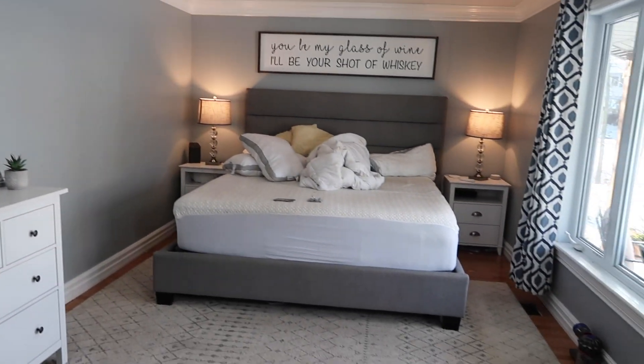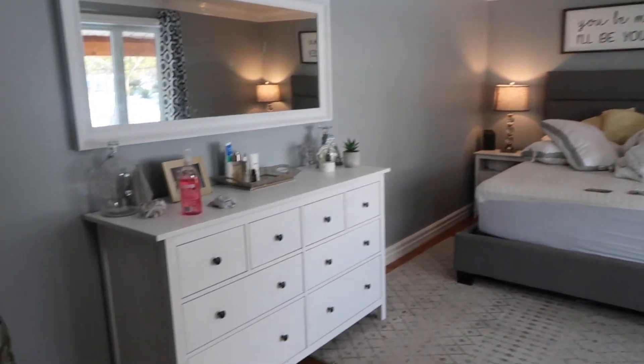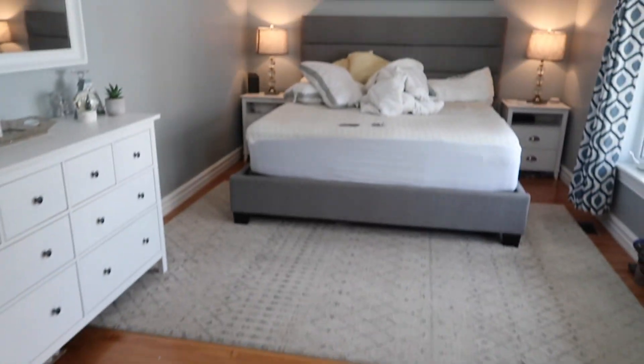Now that I've gone ahead and cleared out my whole room and it's looking pretty white and bland, I'm going to go ahead and just clean it up real quick. Do a full cleaning over here.